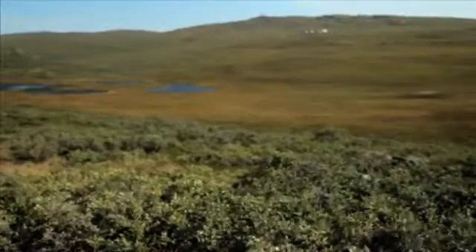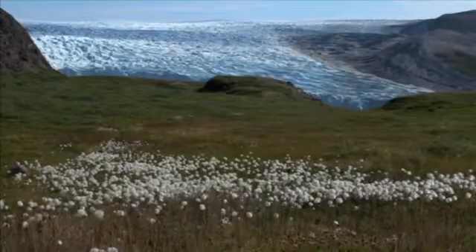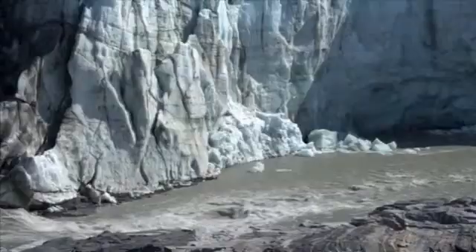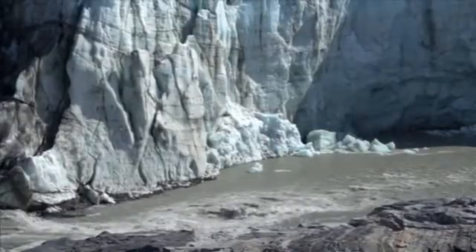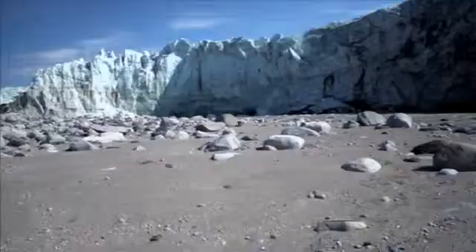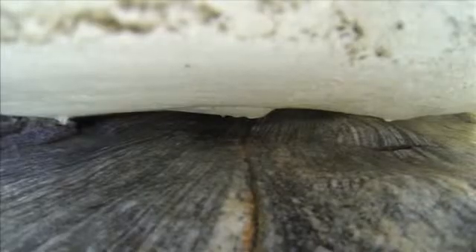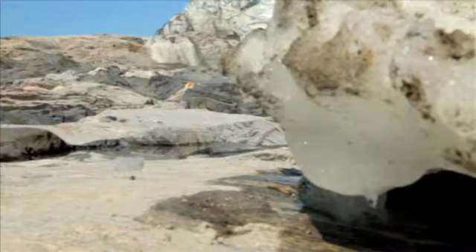Greenland is the largest island on earth and it's almost completely covered by one of the three great ice sheets. Greenland matters because it's one of the largest hunks of ice left on our planet and we know it's changing. When it changes it delivers water to the global ocean and it changes sea level. We know that sea level is going up and what we as scientists want to understand is what's making Greenland change and how fast it's going to change in the future.